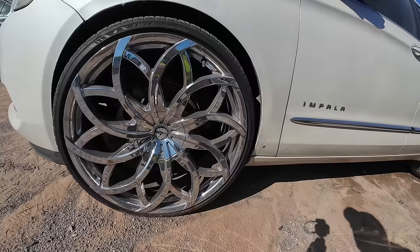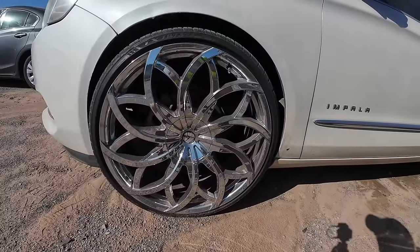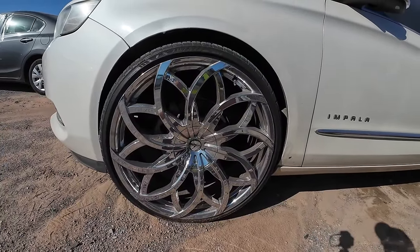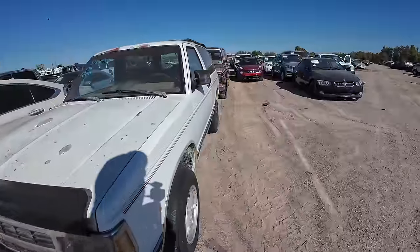But before we move on, take a look at that Impala and those wheels — they're 255/30 ZR24, 24-inch tires and wheels on an Impala. To each their own, though. Just for me, no.